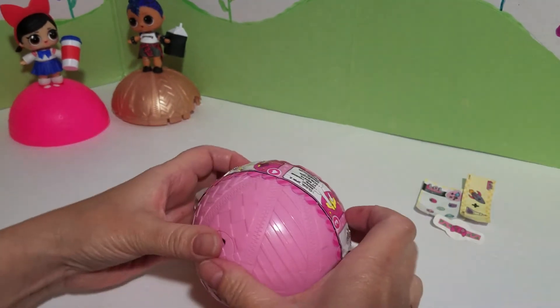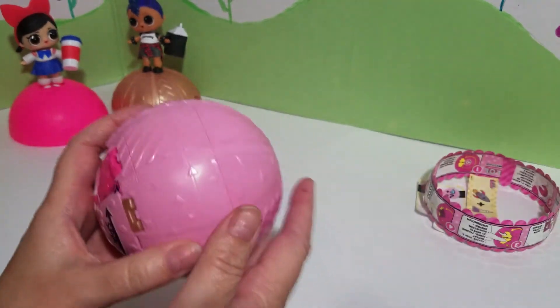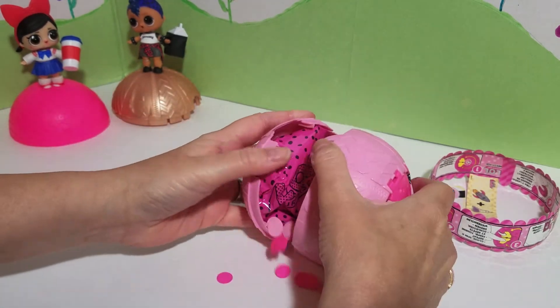I haven't opened a ball in like maybe a week or something, and that's quite a long time. But they started to add up and get expensive. Like I said, I don't want to wait — I go straight to the doll. So I'm gonna do it, I'm gonna pop the confetti ball open.